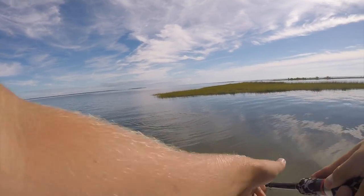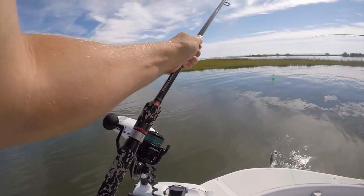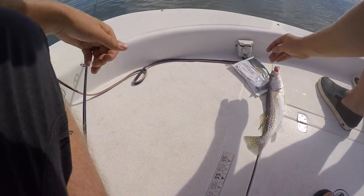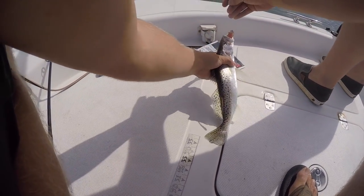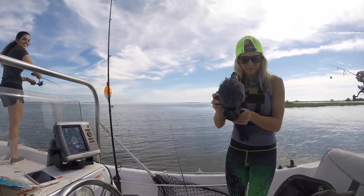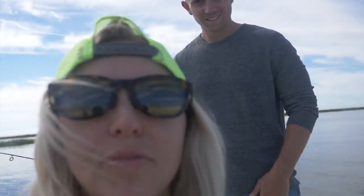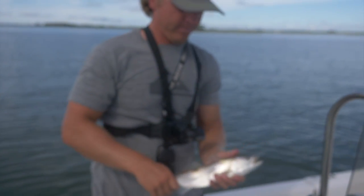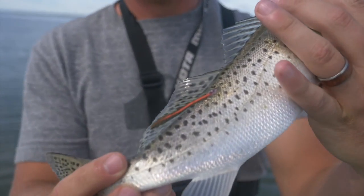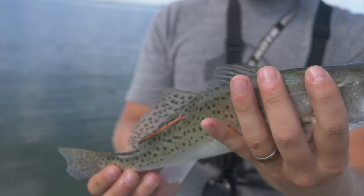Nice trout right there! Come in here — he's tagged! Check that out, y'all. We're out here in Mobjack Bay and Jeff just pulled up a fish that is tagged — his very first trout. Check it out, there it is. Mr. Vampire Fish! Yeah, tagged — how cool is that?